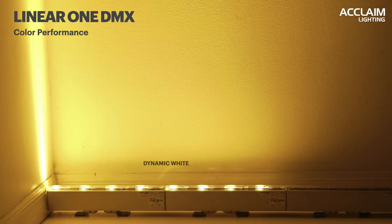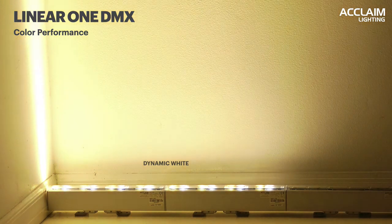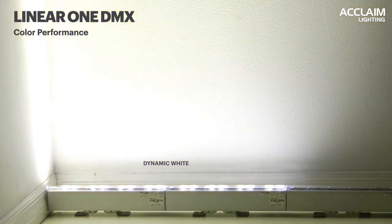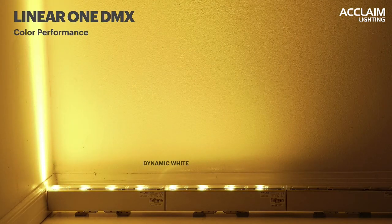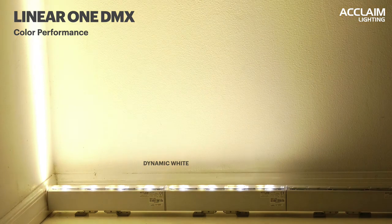Dynamic white has become a lot more popular in recent years when we talk about circadian rhythm and daylight-focused lighting. We have a full range of color from 2200K to 5000K with our dynamic white board. Not only can this be used for circadian cycles, but we can also use this format to match existing fixtures or existing tungsten sources, and really use our LED fixtures to tone them to meet an existing application.